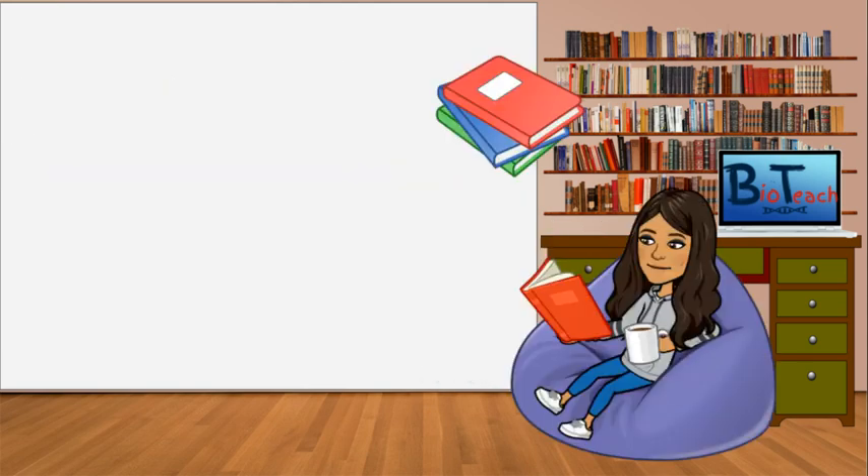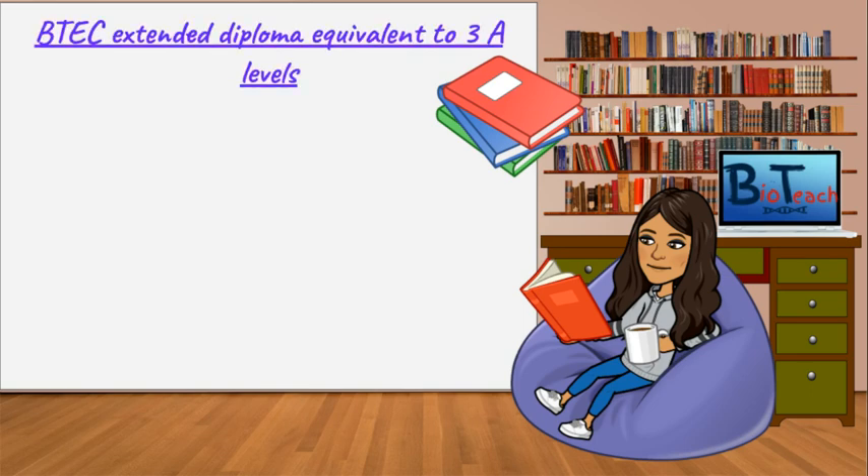There are a range of BTEC qualifications that are equivalent to three A-levels, and this is known as the extended diploma. There are other qualifications like the certificate and other diplomas which you can do, but it is the extended diploma which ultimately gets you enough UCAS points to get into university, and that's what I'm talking about in this particular video.